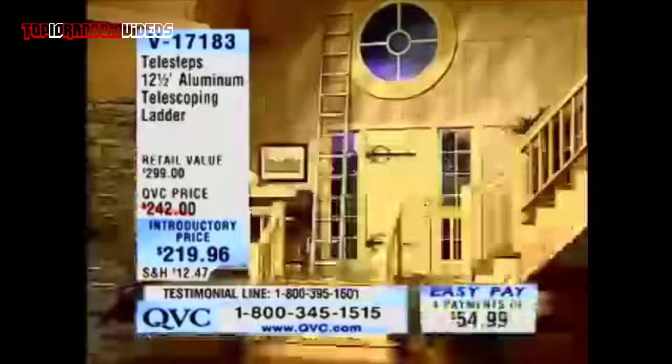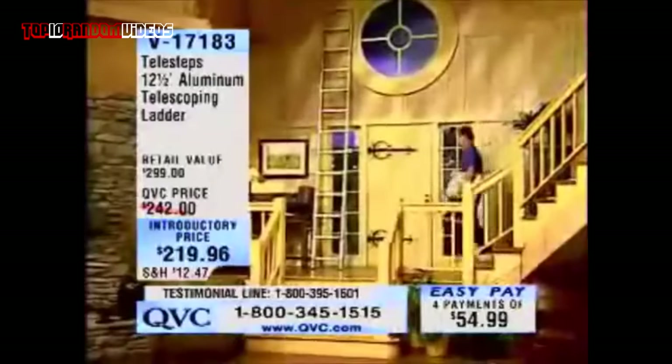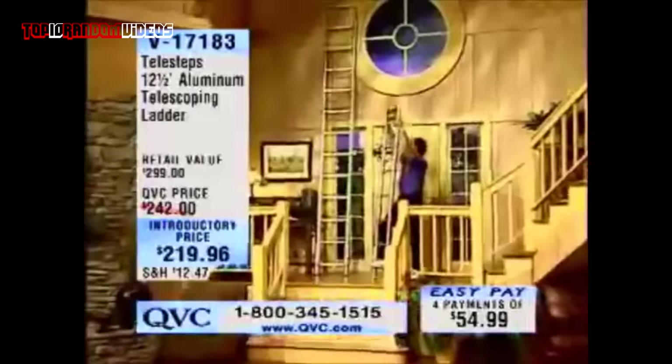We only have a limited number that we can ship out right now, because it is very, very popular. We're going to go to the phones. Hi, you're on the air with Lisa and Kevin. What's your name? Hi, Lisa. It's Renee from California. Hey, Renee.